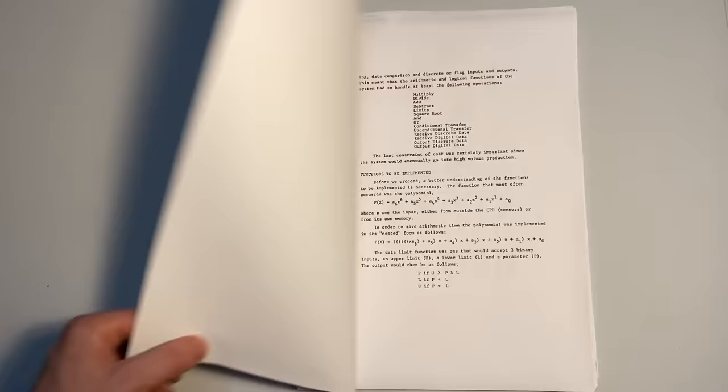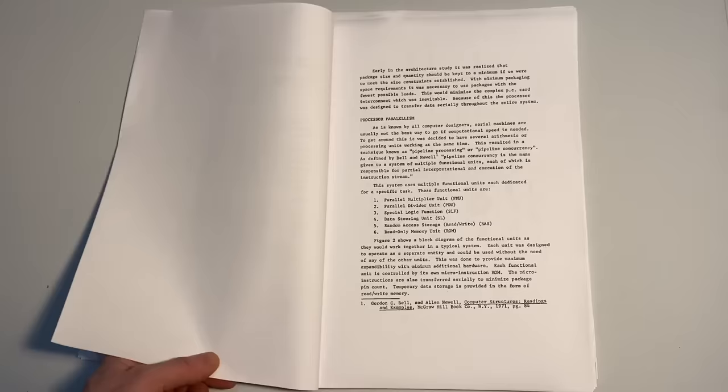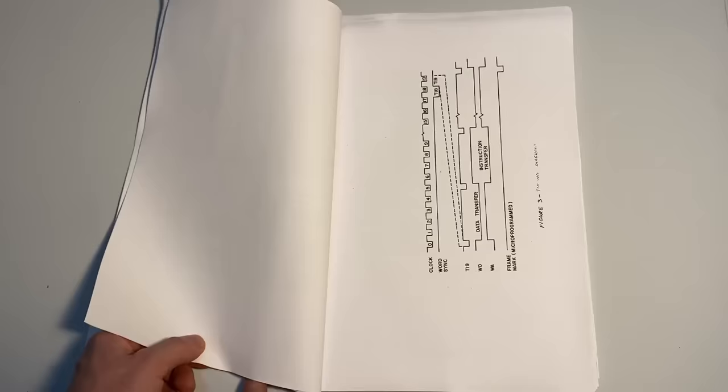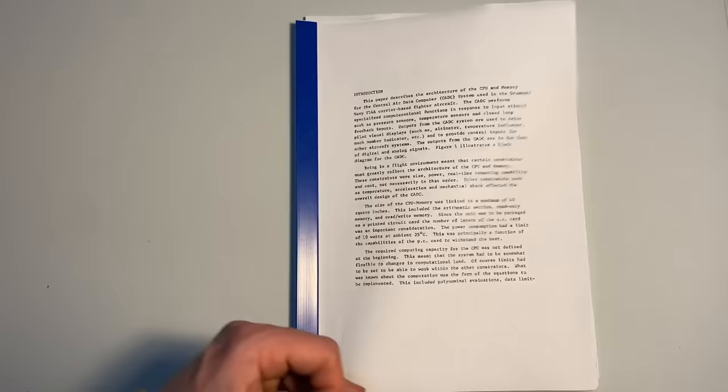Now let's skip forward another 27 years to 1998. A paper from 1971 is quietly declassified. It turns out there was another microprocessor in existence more than a year before the 4004 was released — it was called the MP944. In fact, it was significantly more advanced than the 4004, boasting some features that weren't seen in consumer microprocessors until the 1980s. Why was this kept secret for more than 25 years? Because the MP944 was the air data computer for the US Navy's flagship fighter jet, the F-14 Tomcat.